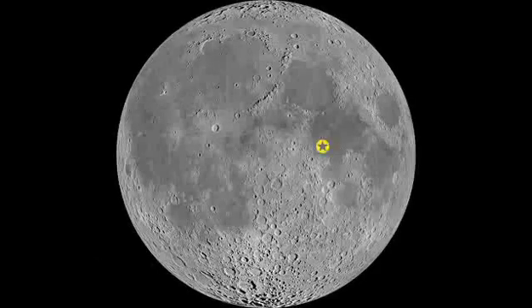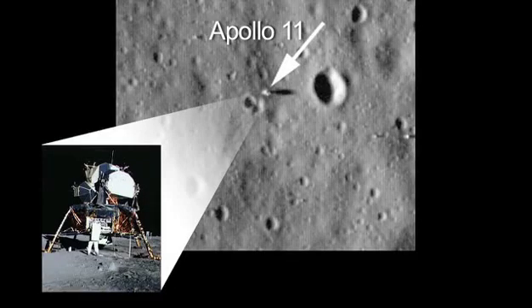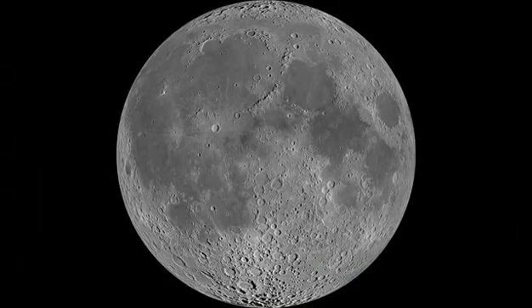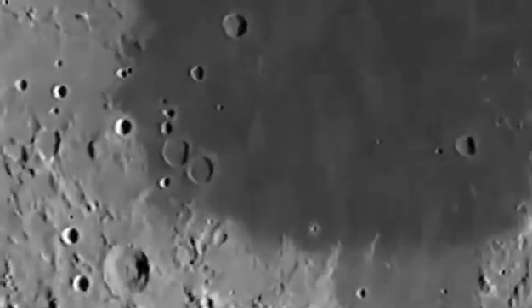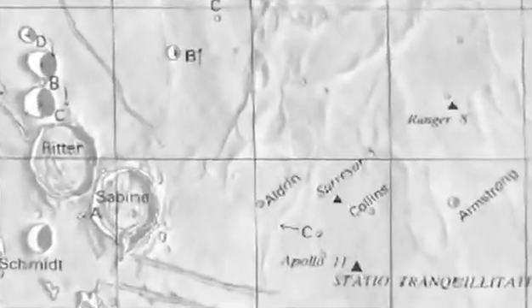Look for the areas where all six of the Apollo missions landed on the moon. You won't see the landers, flag, or footprints, but it's fun and easy to see these historic areas with your own eyes or with binoculars. On the 6th, look for three dark, smooth maria, or seas. The middle one is the Sea of Tranquility, or Mare Tranquillitatis. Apollo 11 landed very near a bright crater on the edge of this mare in 1969.